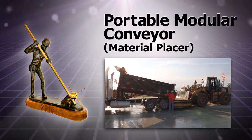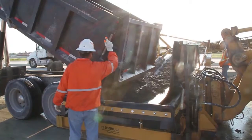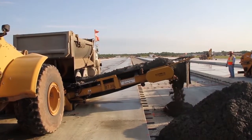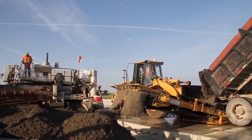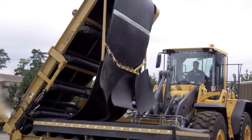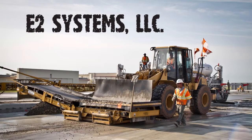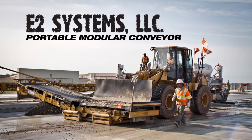As concrete paving contractors, Michael and Carl Evangelista saw the need for a fast, efficient, and cost-effective way to place concrete in front of a slip form paving machine. The owners of E2 Systems in Farmington Hills, Michigan invented their own solution by using a front-end loader's hydraulics to operate a conveyor belt system. The result was the Portable Modular Conveyor Material Placer.